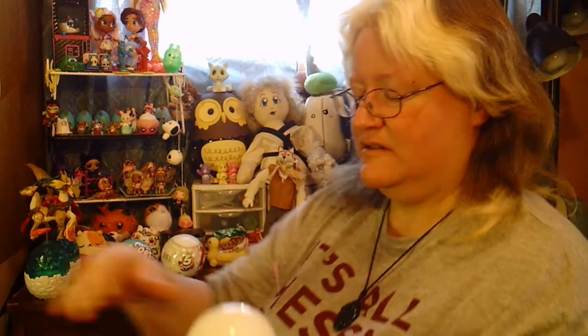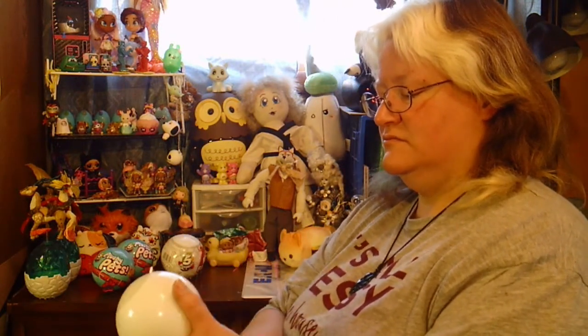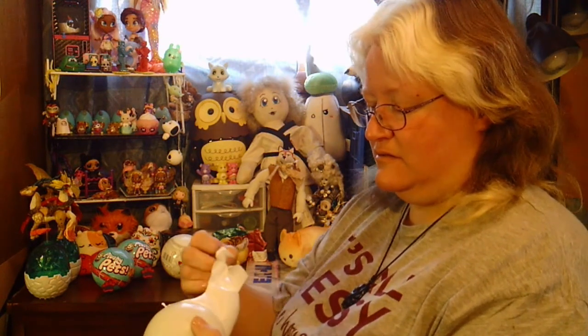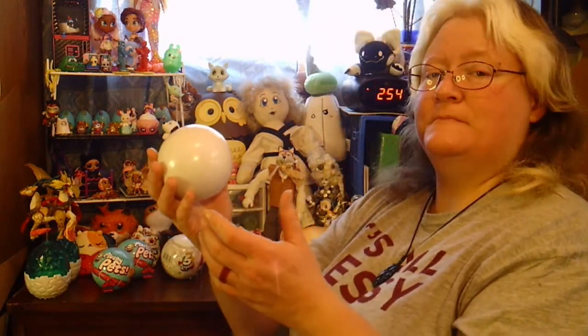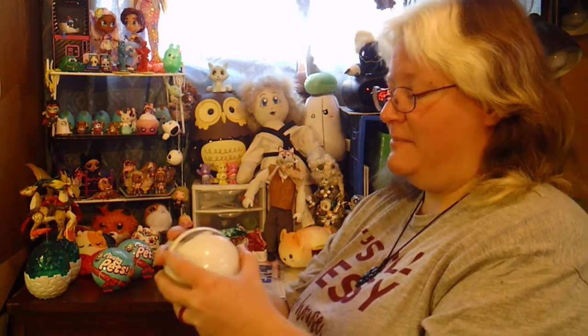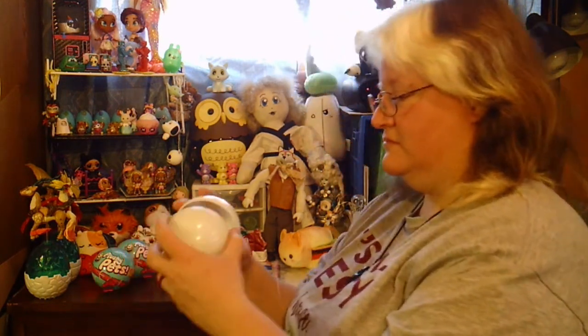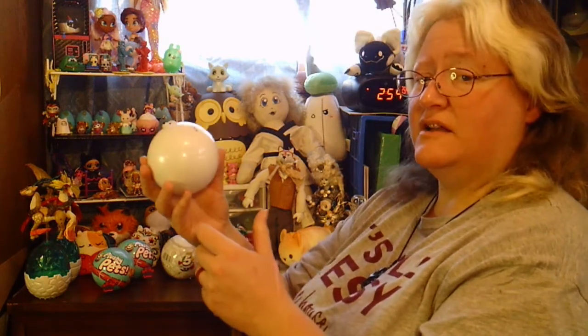These are a little bit different. That's package one, here's package two. Oh, that one opened properly. This time it's just a big ball, not like the things they usually have. Pop it — that could possibly be used for something.